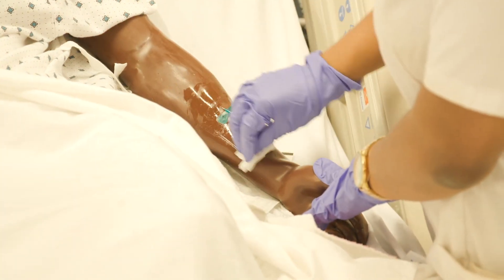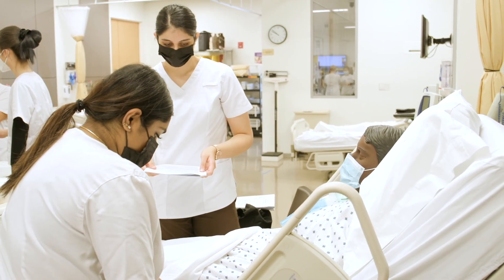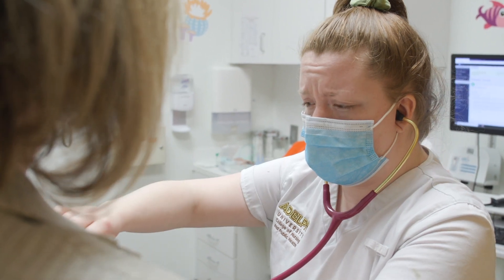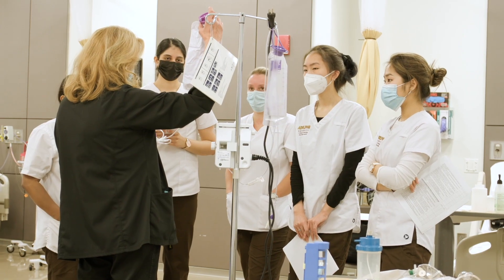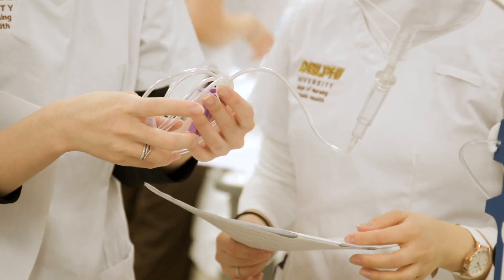Nothing can replace actual patient care, but simulation is the next best thing and also provides them with a safe space. This is where you can make mistakes. After they participate in the simulation, the students come together and debrief, and that is where true learning takes place. When they get into the hospital, we want them to focus on the patient — if they're comfortable with technology, they can really shift their focus to taking care of the patient.